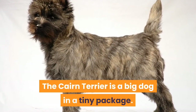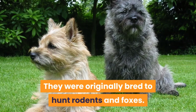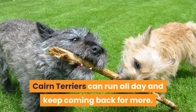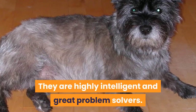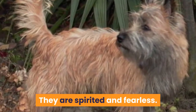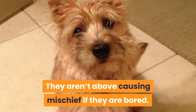The Cairn Terrier is a big dog in a tiny package. The Cairn Terrier can be virtually tireless. They were originally bred to hunt rodents and foxes. Cairn Terriers can run all day and keep coming back for more. They are highly intelligent and great problem solvers. There is no fooling a Cairn Terrier. They are spirited and fearless. Being a Terrier, they can be independent with a mind of their own. They aren't above causing mischief if they are bored.